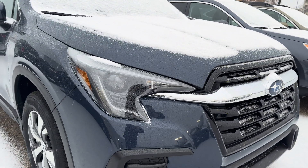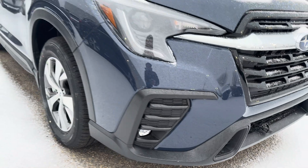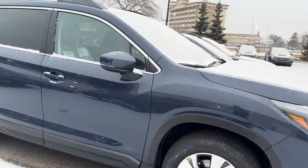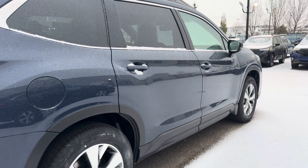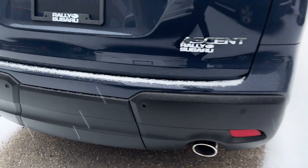Headlights are full LED and they're steering responsive, so they actually turn through the corner. LED fog lights to match. Either 18 or 20 inch alloy wheels. Roof rails are standard, so if you need some additional storage it's very easy to add some crossbars, get a Thule box or ski rack, whatever you might need up top. A hitch can be added as well and tucks in nicely behind this panel down here.